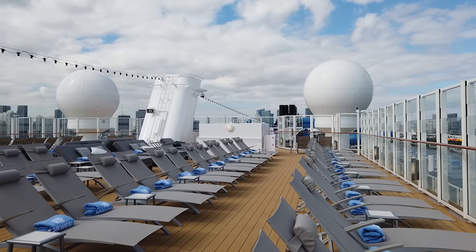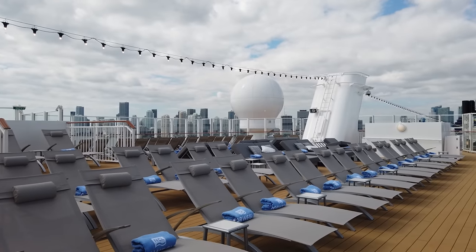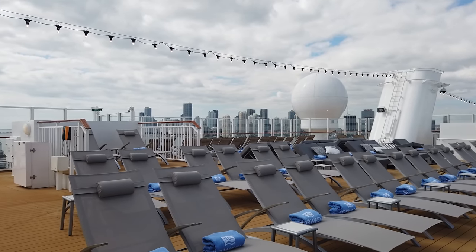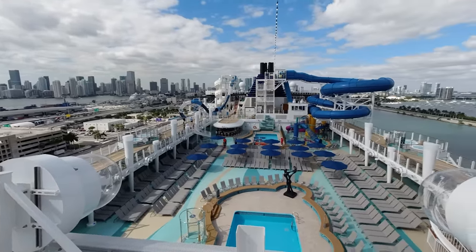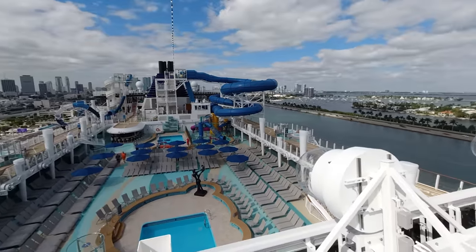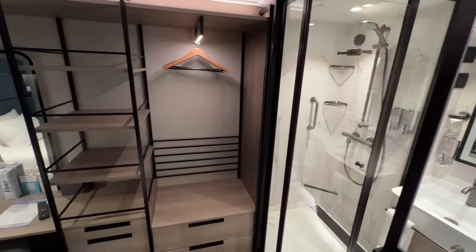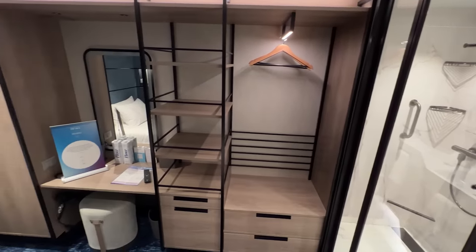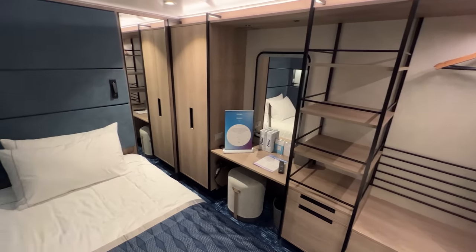When you opt for this package it offers a more inclusive experience, and guests will know the majority of their cruise costs upfront without worrying about the bill at the end. It's important to read the fine print at the time of booking, as the terms of the promotion can change. For instance, some categories like studio or inside cabin may only qualify for one perk at certain times.